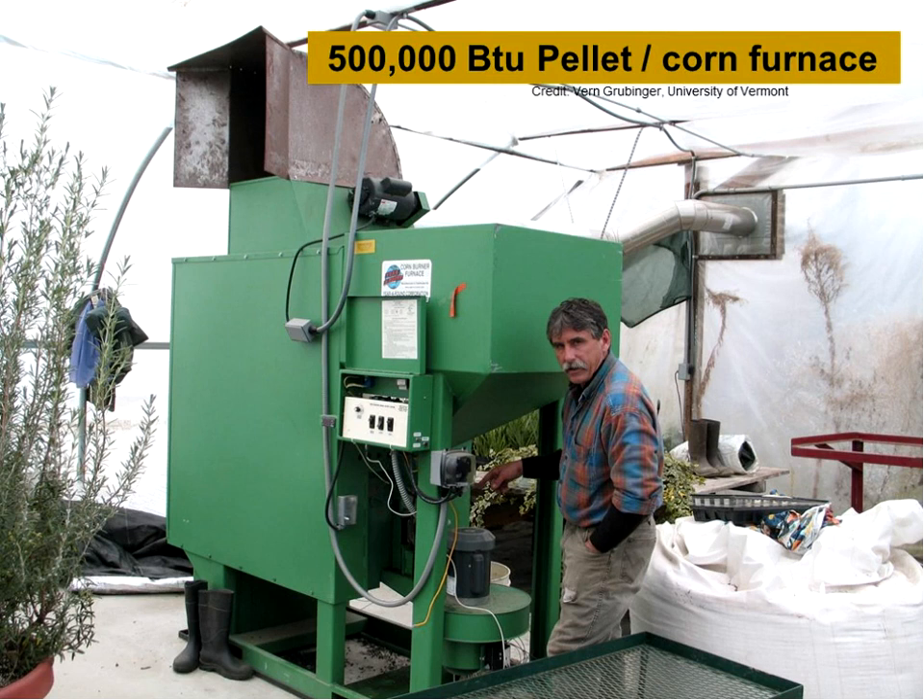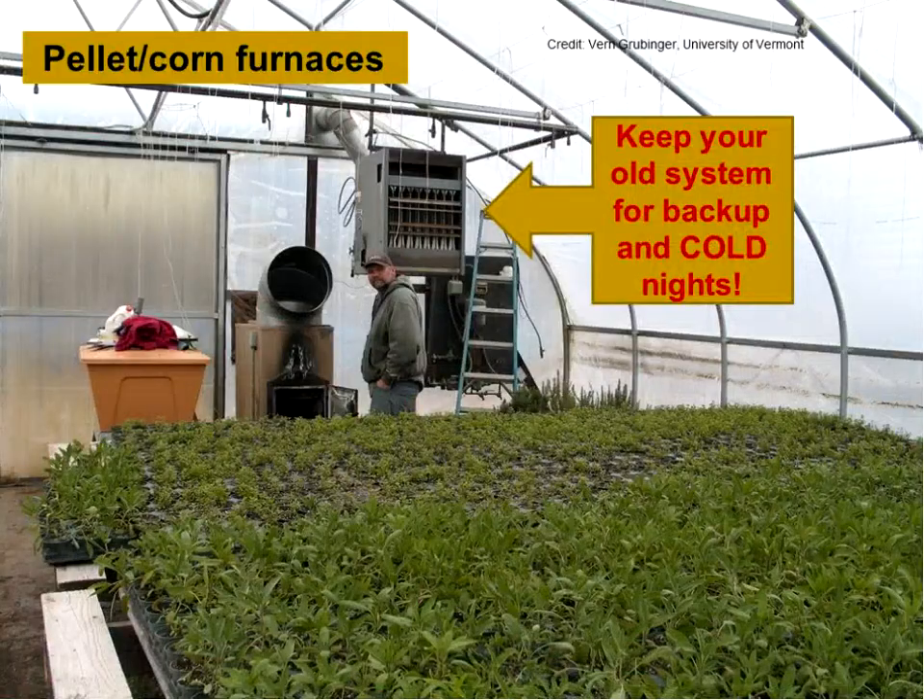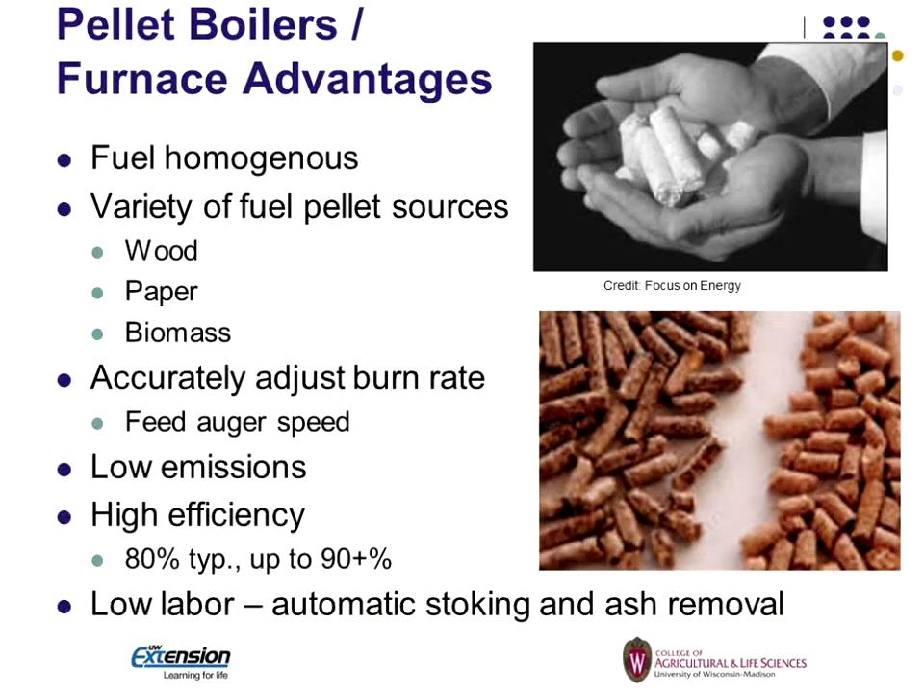Here's a larger version of a furnace that could be used in a larger facility. In a greenhouse, they put an elbow on the top to blow the air down the length of the greenhouse. The recommendation is to keep your old system up and going, because you can use it for backup on very cold nights. Set the thermostat five degrees less than the thermostat set for your biomass boiler. When you get that really cold night and can't keep up, the old system kicks on for those few hours when you can't keep up. Also as a backup in case something breaks and you can't get a repair part right away.